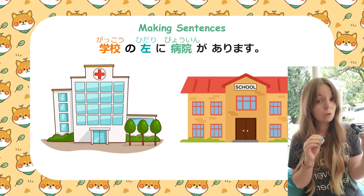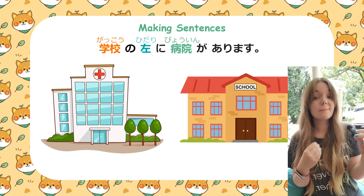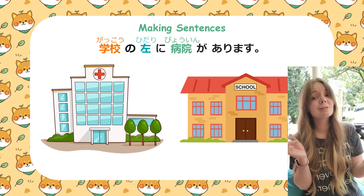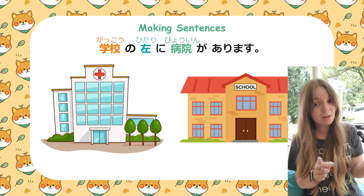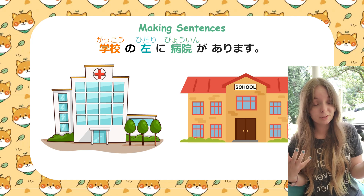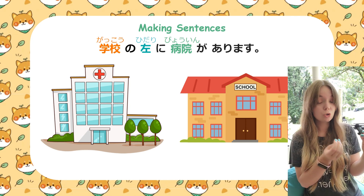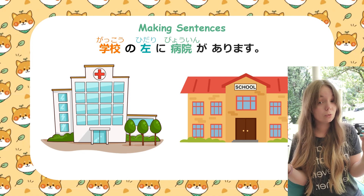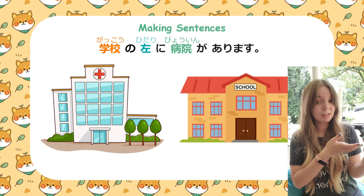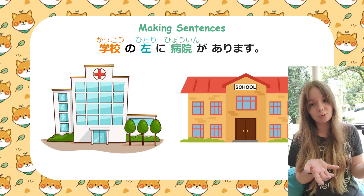The school's 左 — left. Then we have the particle に. If you don't remember this particle, go back to the beginner course and review it. に can be used for just about any preposition — it means 'in this case, to.' To the left of the school — what is there? 病院があります — there is a hospital. Arimasu means 'there is.' Let's try with some new words.